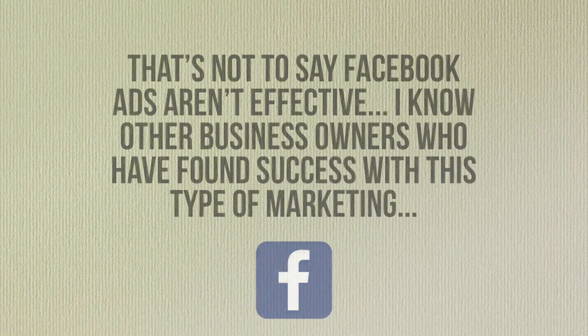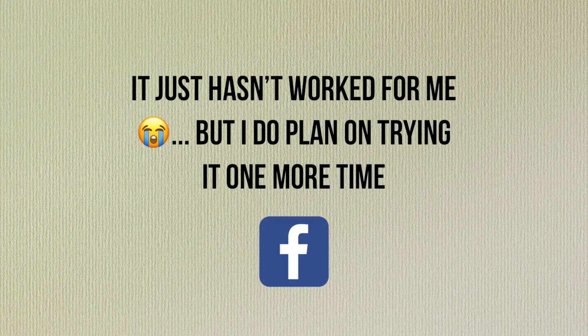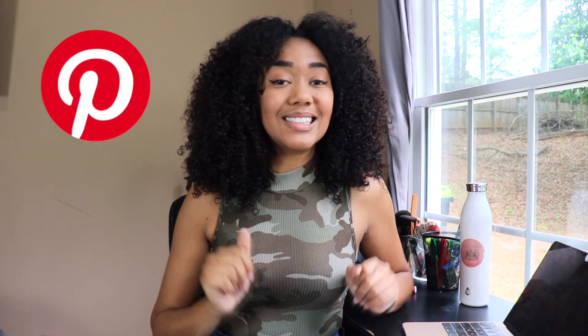Number two: Pinterest ads. Same thing — I did not find a lot of success using Pinterest ads. I was so hopeful about them because Pinterest has studies showing that 47% of Pinterest users go into the app with the intention to buy something. I thought that was awesome — if you're running a Pinterest ad, half the people you're reaching are more likely to buy.